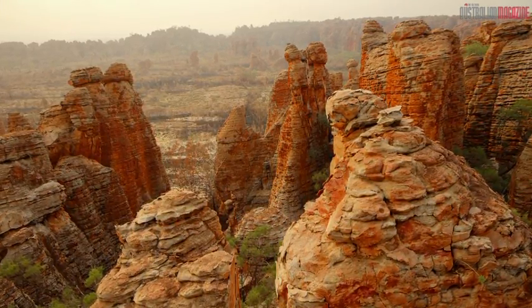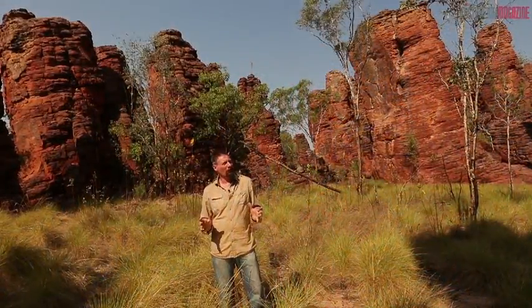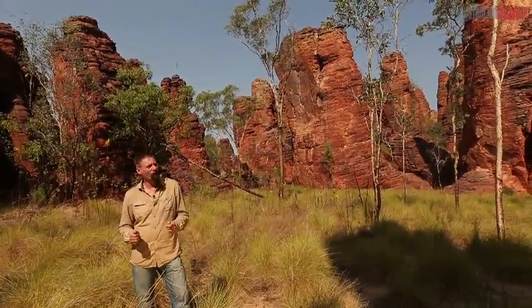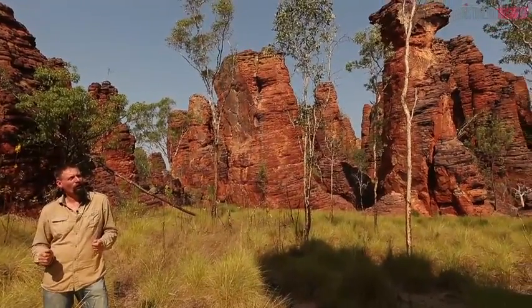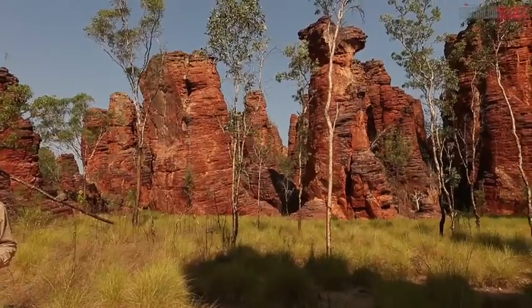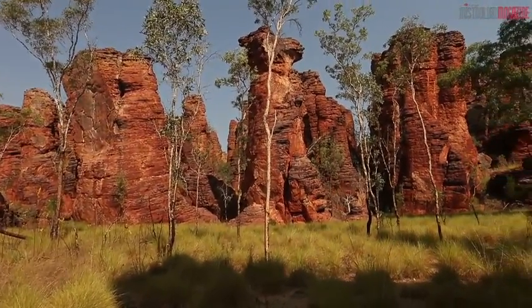Inside the southern lost city of Limon National Park, the stone columns lean precariously, as if they're being pulled by an invisible force. Each one stands like a giant stone jigsaw puzzle. Cracks and crevices would be home to an untold number of small creatures.